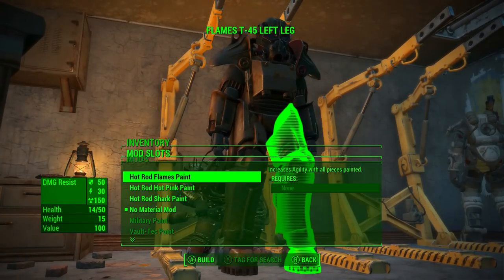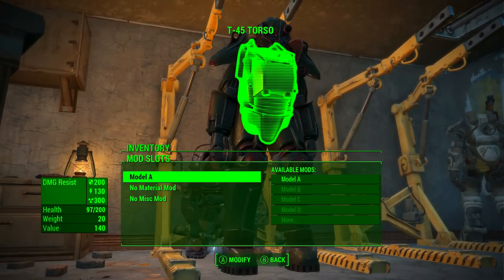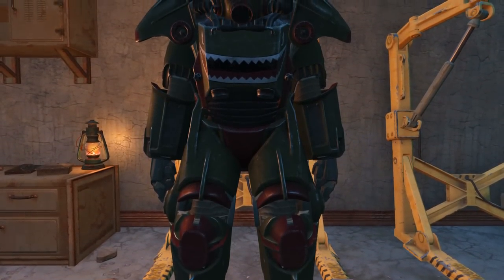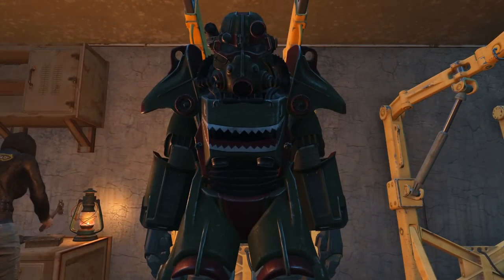If all pieces of your power armour set are painted with the Hot Rod Shark Paint, it will increase your agility by one point. Once that process is finished, we will now have our complete full set of Hot Rod Shark Paint Power Armour, and our bonus — one point of agility.